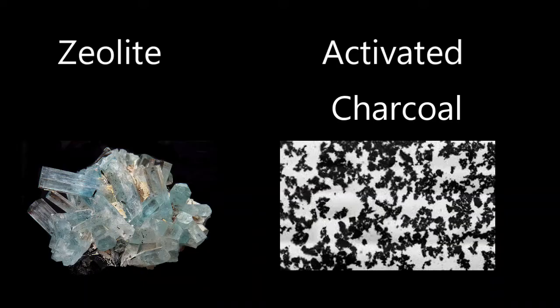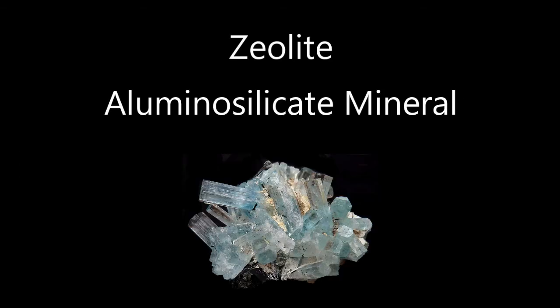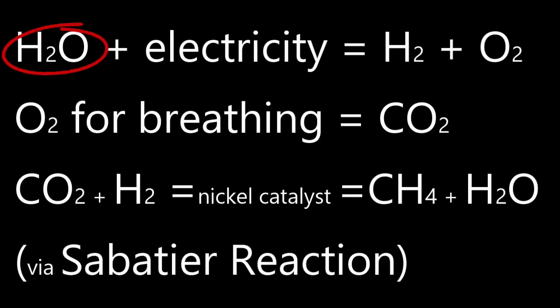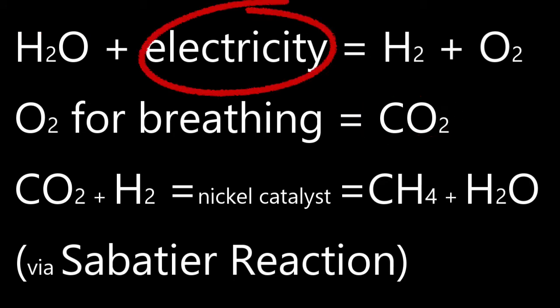You can also use zeolite and activated charcoal to remove carbon dioxide and trace gases. Zeolite is an aluminosilicate mineral with many industrial purposes and is of interest to scientists hoping to reduce atmospheric CO2, but it is also not reusable. So the best currently available recycled life support system requires water, carbon dioxide, continuous power — and quite a bit of power.